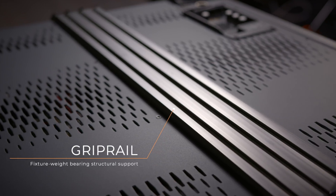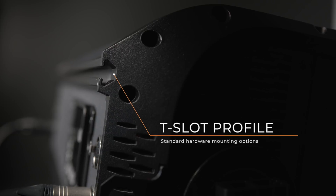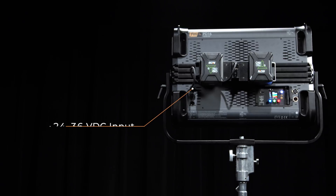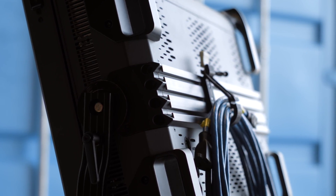The utility in the grip rail is that it pairs well with all the different little devices and gadgets we have now — things like additional batteries or mounting tablets. Even just the ability to loop up a cord or cable and put it on the back of your fixture really comes in handy.